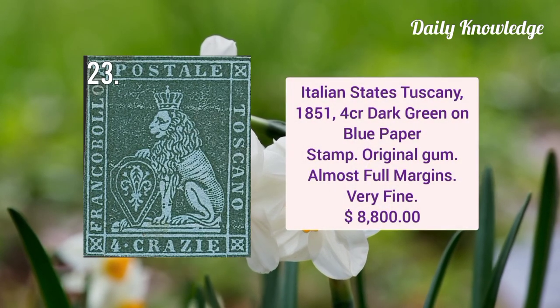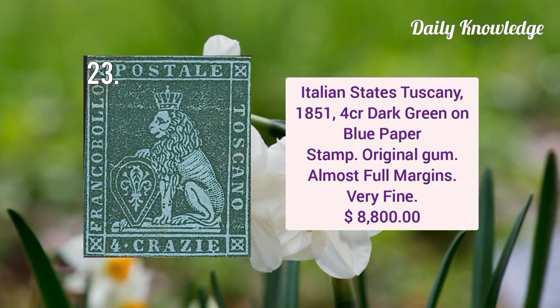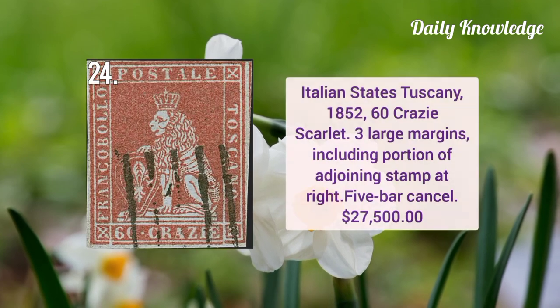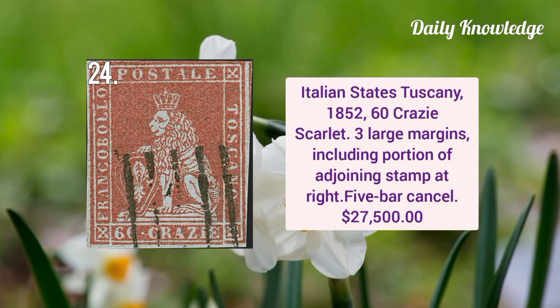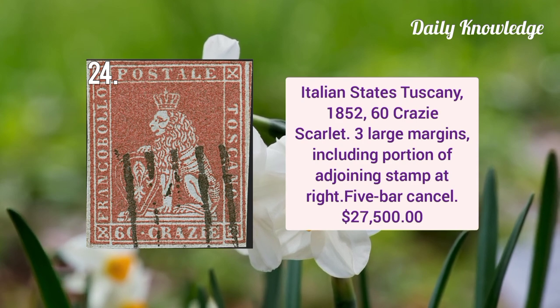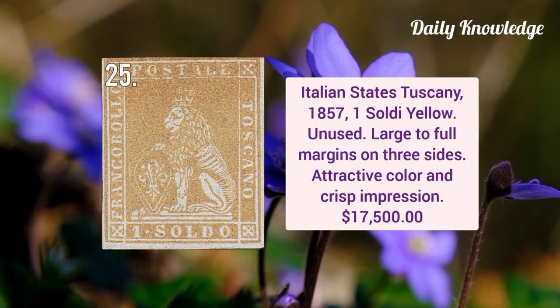Italian State Tuscany 1851 four crazia dark green on blue paper, has original gum and almost full margins and very fine appearance. Italian State Tuscany 1852 60 crazia scarlet, three large margins including portion of the adjoining stamp on right. Tuscany Italian State 1857 one soldo yellow, it is unused and has large to full margins on three sides.